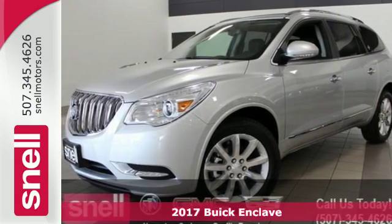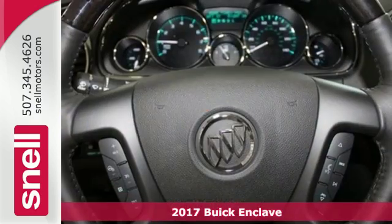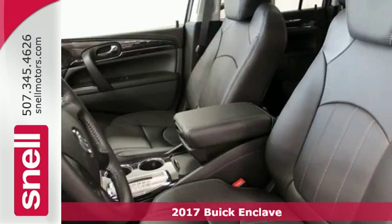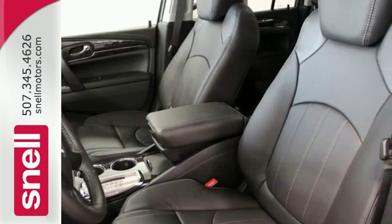It's a 2017 Buick Enclave. This crossover SUV is full of features, space and safety, giving you the luxury of satisfaction.